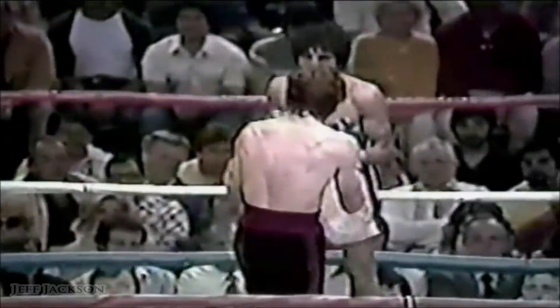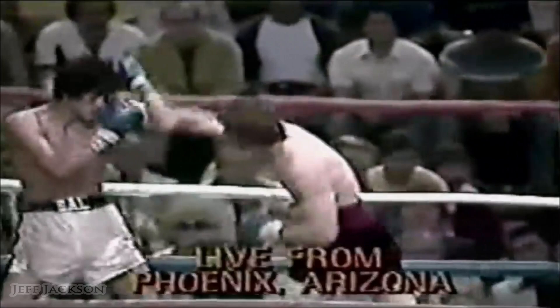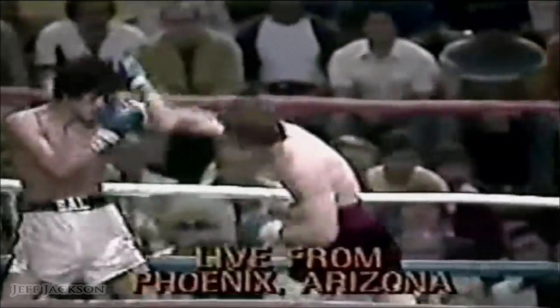That left eye — he's got trouble looking from that eye, and this kid's smart enough to take advantage of him. He's hurt. He's hurt. Sanchez — the referee's going to stop it. The referee's going to stop it. That's it. There is a new featherweight world champion.